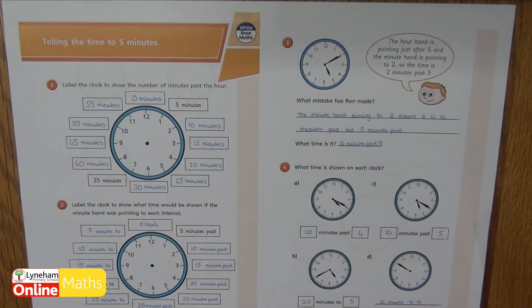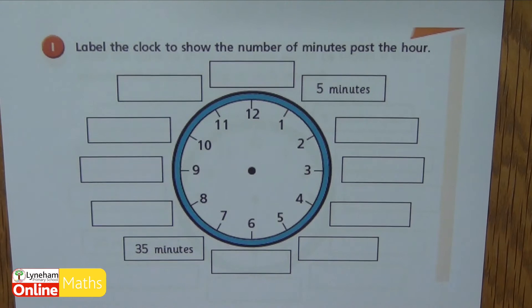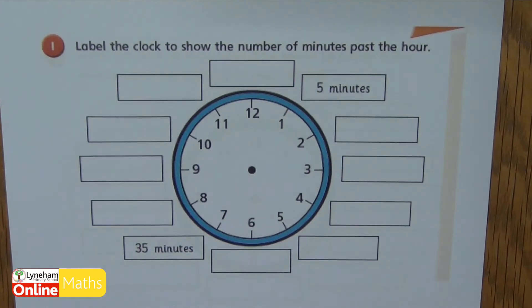Here is the worksheet walkthrough for telling the time to five minutes. Question one says label the clock to show the number of minutes past the hour. Pause the video now and see how many you can fill in.